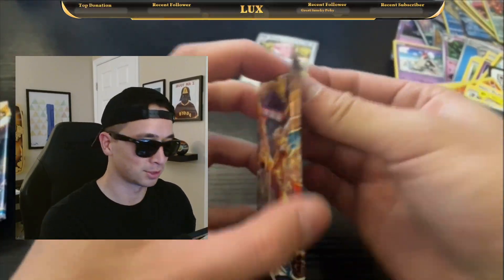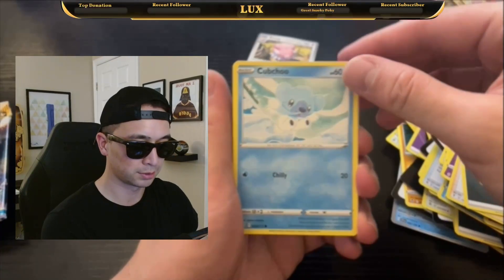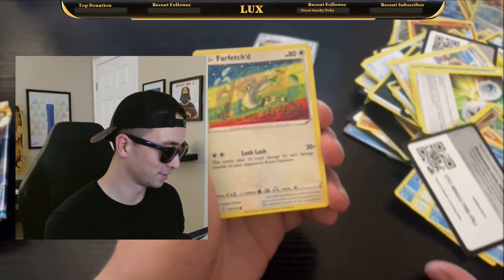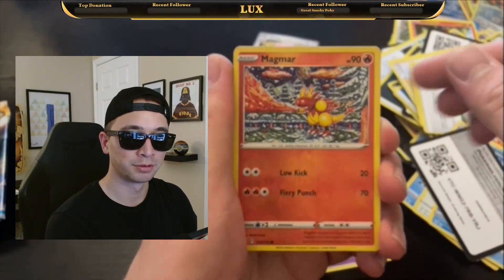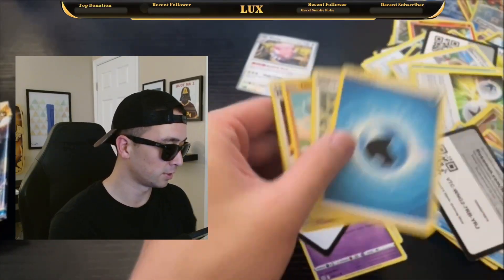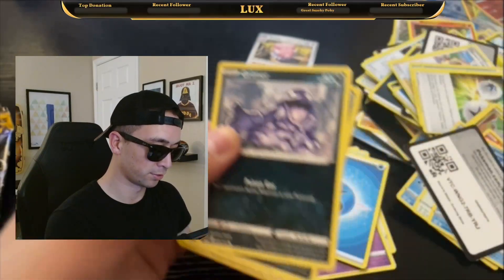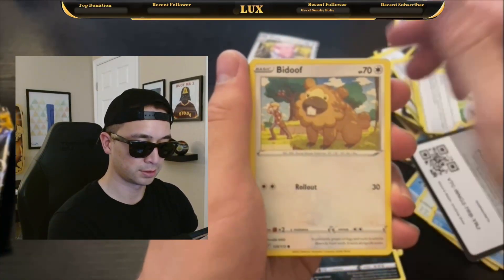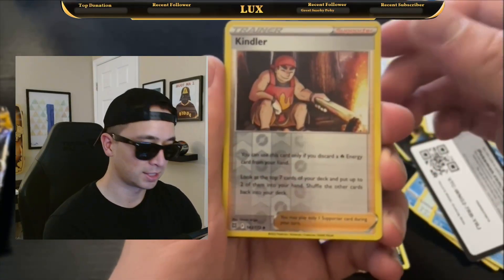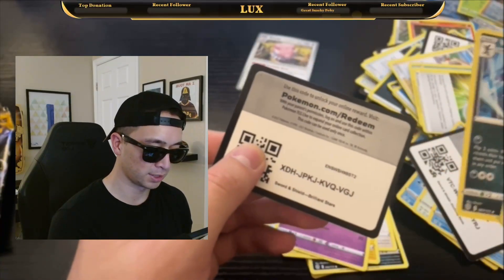Starting off with a Brilliant Stars booster pack from the tin, looking for that Alt-Art Arceus V. We got Miltank, Beartic, Dedenne — a bunch of cards fell down — Farfetch'd, Duskull, Reverse Holo Magmar, and a Holographic Torterra. Here's our next Brilliant Stars pack: Grimer, Sneasel, Bidoof, Electabuzz, Wind Chimes, Kindler — getting the heat ready for Evolving Skies — and Alt-Art Arceus? Nope, Regular Rare Breloom.